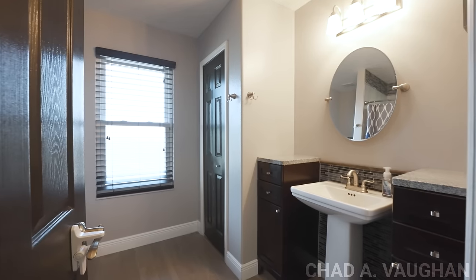Upstairs you have the other three of the four bedrooms in the property as well as the other full bathroom. There is not a single stitch of carpeting in this property, making it super easy to clean and easy on your allergies.